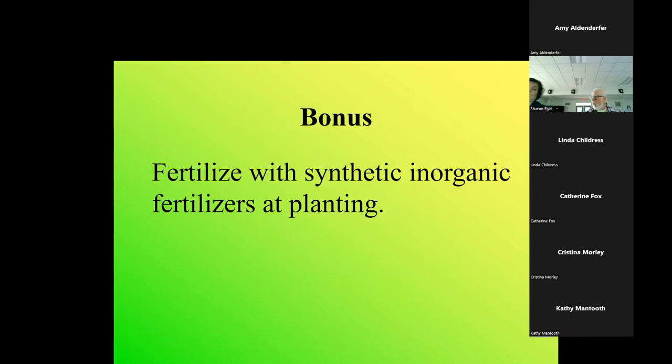Bonus: don't fertilize with synthetic or inorganic fertilizers at planting. Don't use 10-10-10. Let's use organic fertilizers, and don't put any inorganic stuff - even slow release is only about 50% slow release and can burn plants. Don't fertilize at planting, and don't fertilize anytime without a soil test from your local extension office. We use a lot of organic fertilizers, mainly compost, and biochar is the new thing.